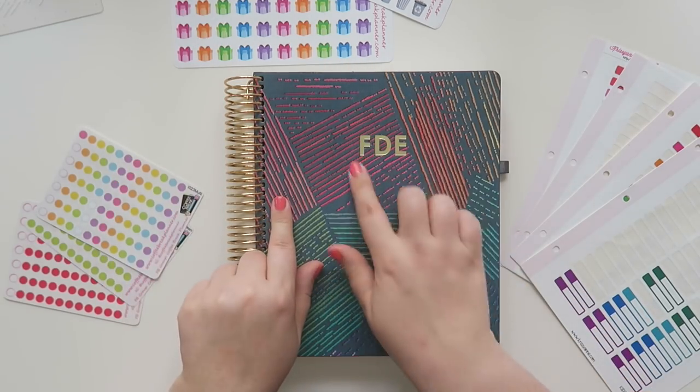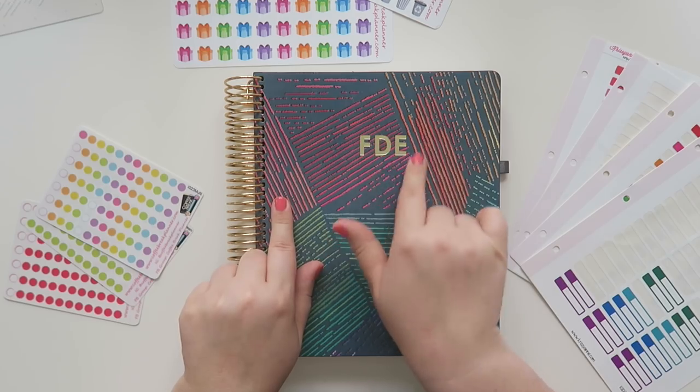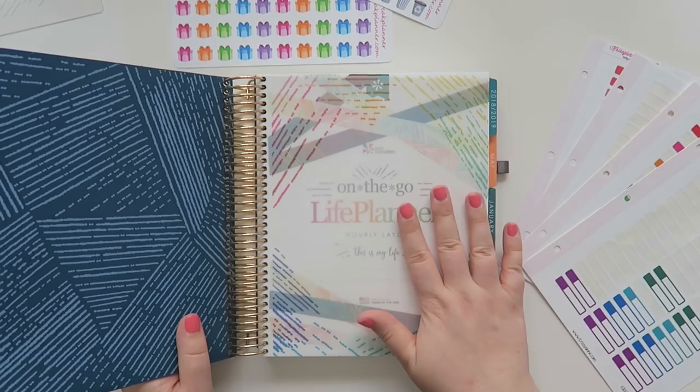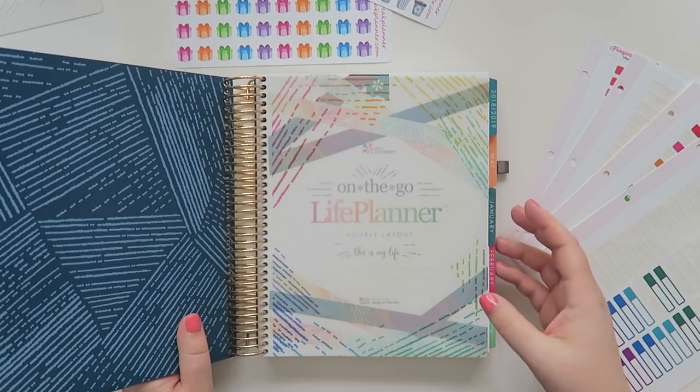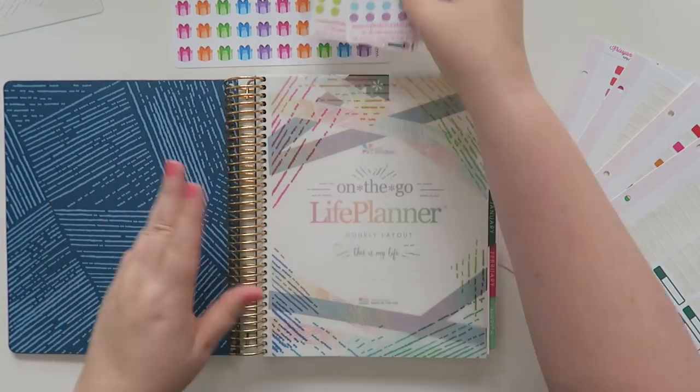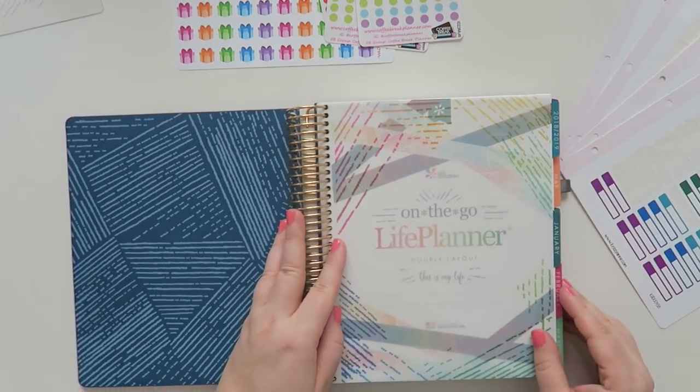I decided to go with the gold coil because there was gold foil on the cover selection that I got, and I also got a colorful planner in the January through December version. Here are a couple of things that I've already done so let's kind of move some of this stuff over here.